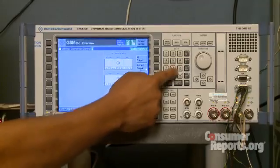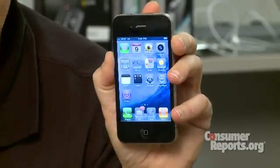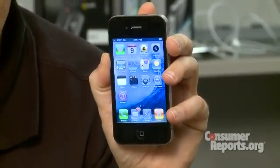We tested multiple iPhones as well as other phones from AT&T and found that the problem is really only with the iPhone 4. Bottom line, we can't recommend the iPhone 4 until Apple fixes this design flaw, but until then we have our own solution for dealing with the problem.